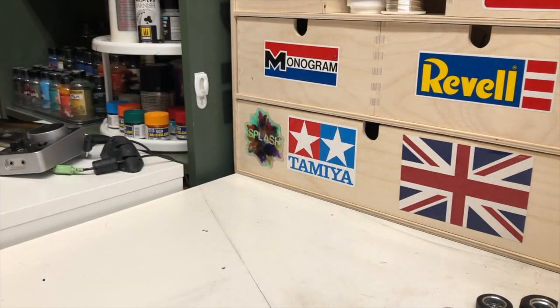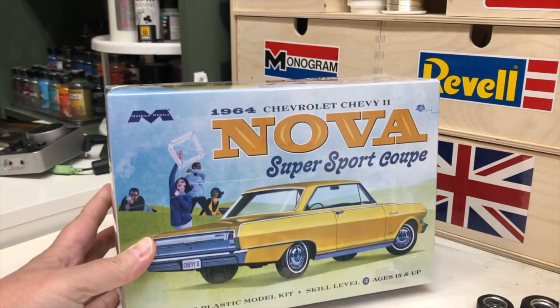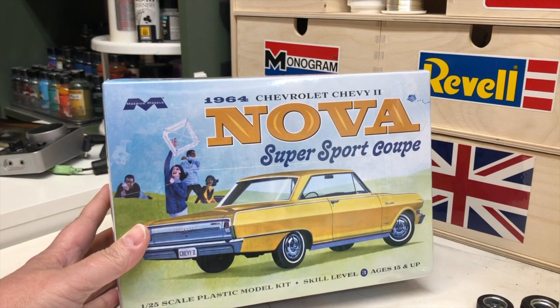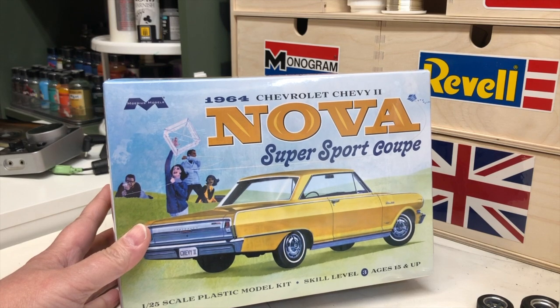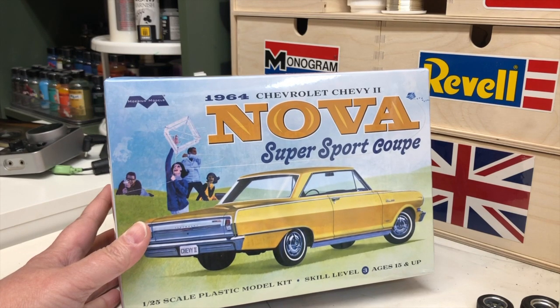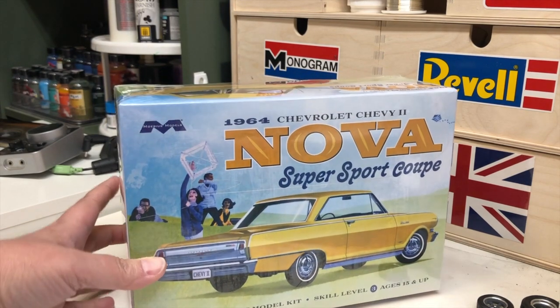His last find, and I think one of the coolest, is the Nova Super Sport Coupe. His grandfather used to race the Super Gas Nova, so he's going to do a replica of the car that his grandfather raced. That's really kind of neat, and Novas are fun. So that's his haul as far as the model kits go.